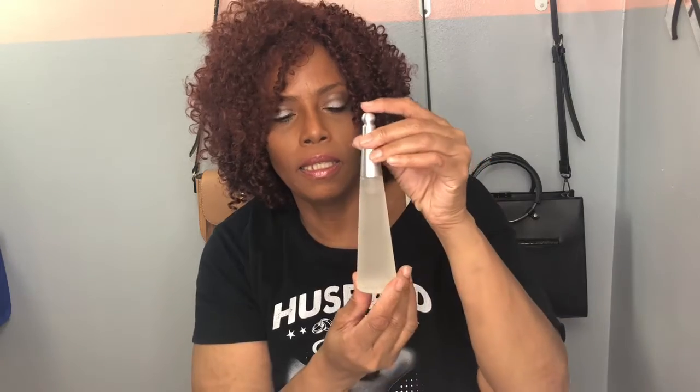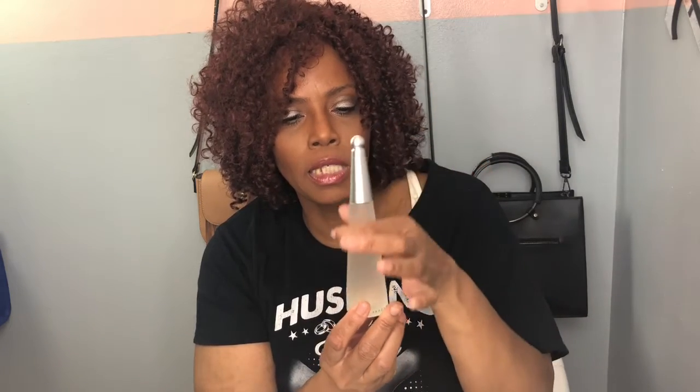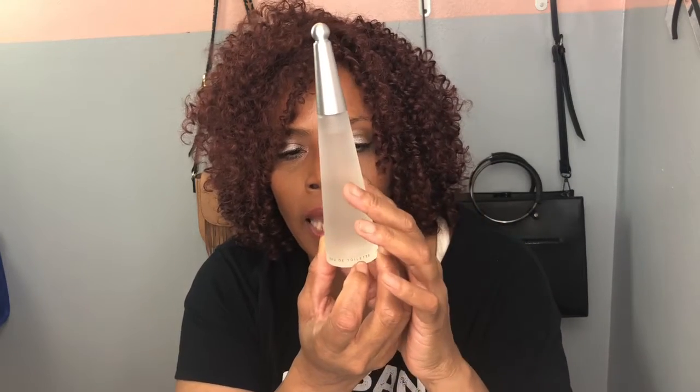And this is the fragrance. It's just a simple, sleek bottle. It's gray up top — that's how you open it up. And around the bottom it says the name: Eazy Miyagi, Lou Deci, Eau de Toilette.